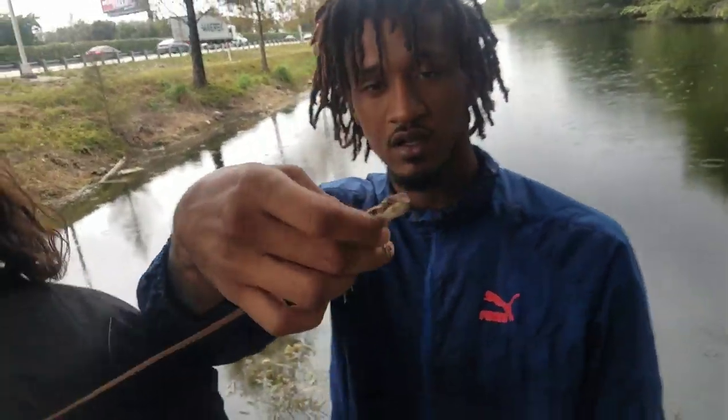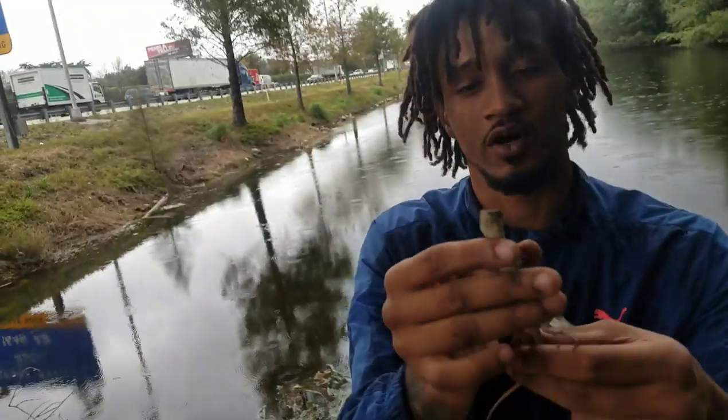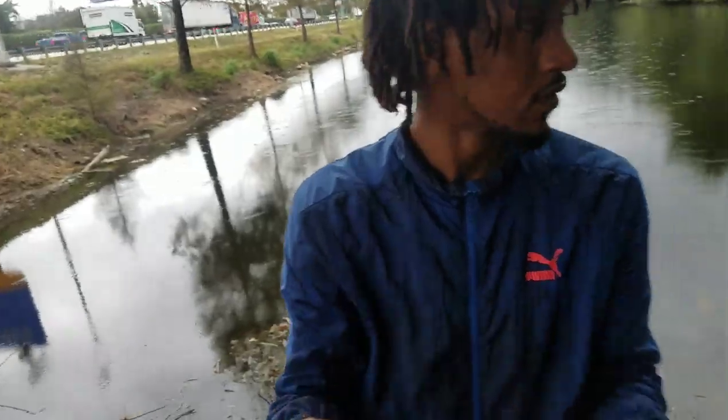We're going to take this one home. This is a Basilisk, AKA Jesus lizard. That is perfect pet size right there, buddy. We're going to try to go get some more. That is the perfect pet — name him!